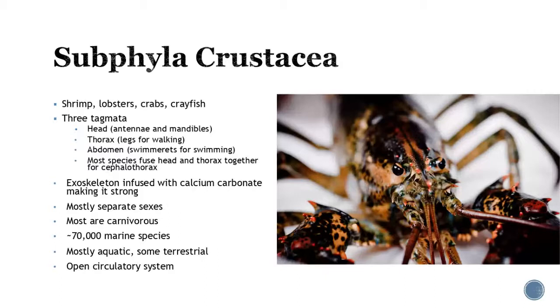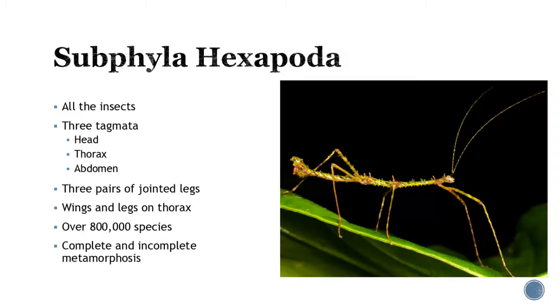Probably one of my favorites — and the tastiest — is subphylum Crustacea. Here you have your shrimp, your lobsters, your crabs, your crayfish. They have three tagmata: a true head with antennae and mandibles, a thorax with legs for walking, and then the abdomen, which has these little things called swimmerets that they use for swimming. Some of them fuse their head and thorax together to make a cephalothorax. They do have that exoskeleton, and most of the time you're going to find these in marine environments; they utilize calcium carbonate to make it super strong. You'll see mostly separate sexes and a lot of them are going to be carnivorous. About 70,000 marine species alone — the tastiest and probably my favorite group.